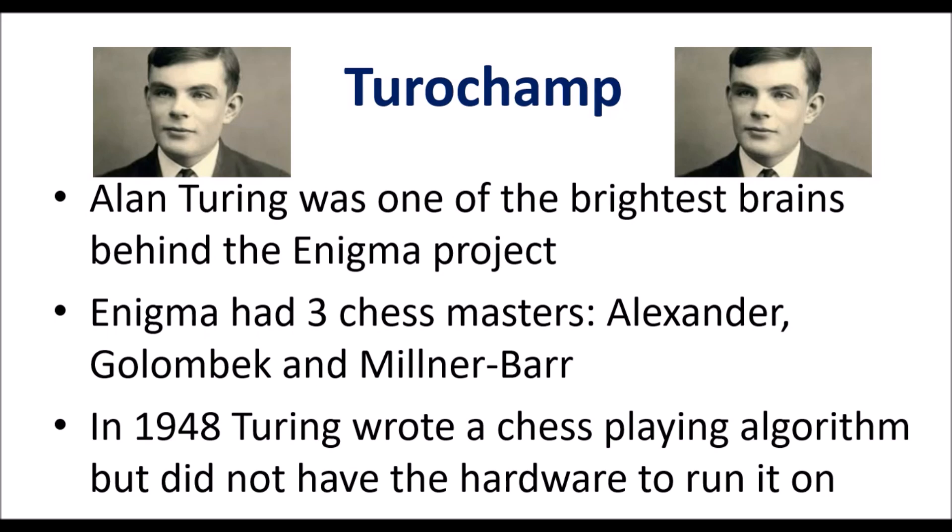He was also one of the brightest brains behind the Enigma project in the Second World War, where Turing and his team were able to break the German codes. Chess was an important part of the Enigma team — three chess masters were members: Alexander, Gollenbeck, and Milner Barr.